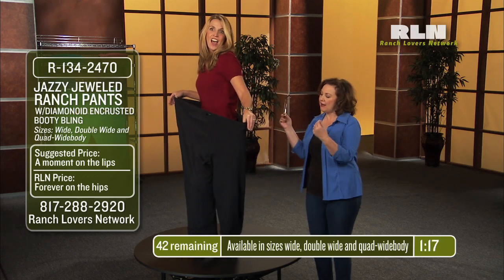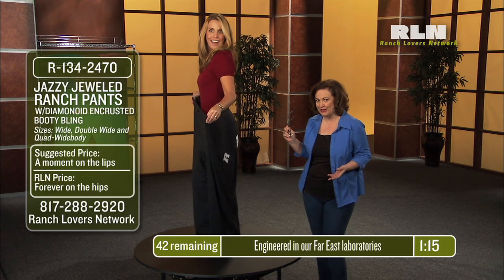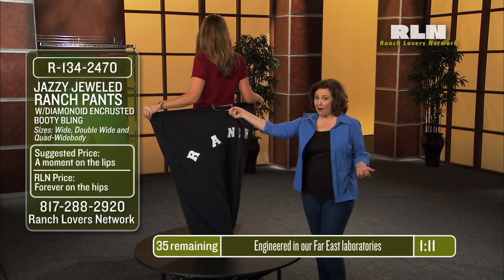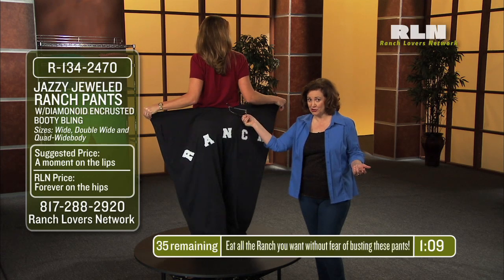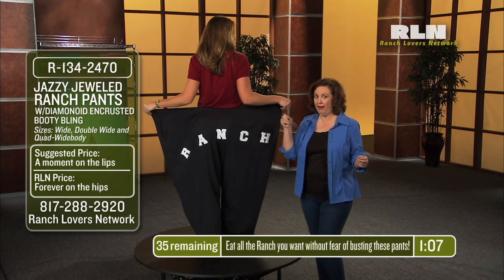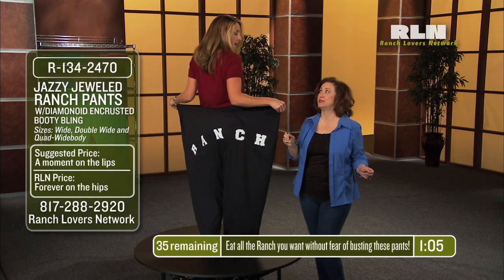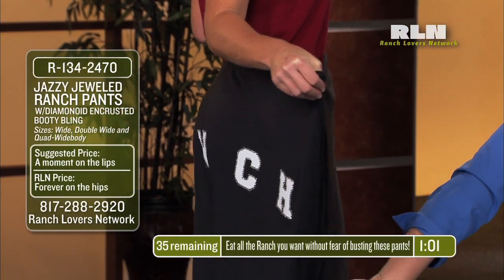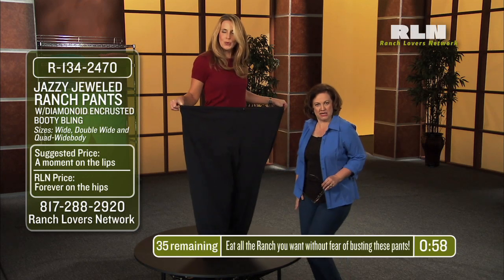These pants have been engineered in our Far East laboratories with full circumference steel belted radial waistband guaranteed to withstand the pressures of repeated double, triple and even quadruple dips. These are 99% cotton and 100% body bending.